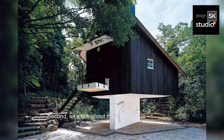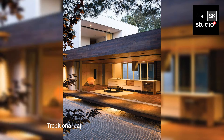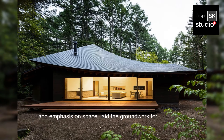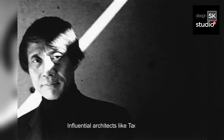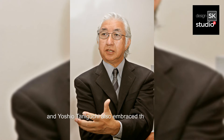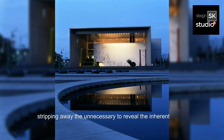Second, let's talk about the origins and influences of Japanese Black Minimalist Architecture. Traditional Japanese architecture, with its clean lines, natural materials, and emphasis on space, laid the groundwork for what would later evolve into the minimalist movement. It wasn't until the post-war period that minimalist architecture truly came into its own. Influential architects like Tadao Ando and Yoshio Taniguchi embraced the principles of minimalism, stripping away the unnecessary to reveal the inherent beauty of simplicity.